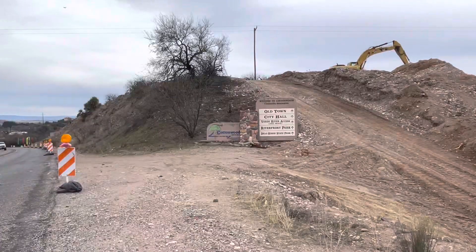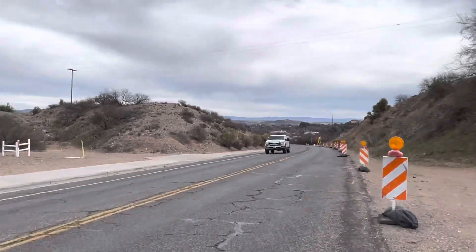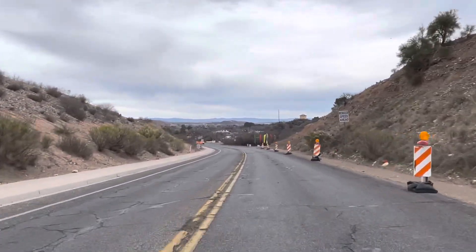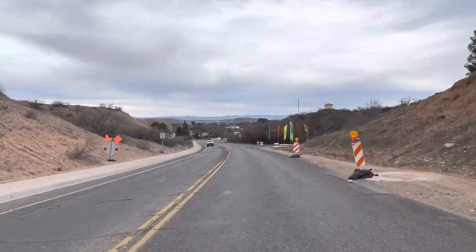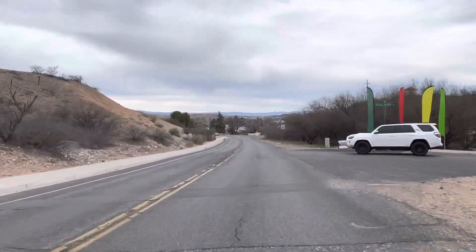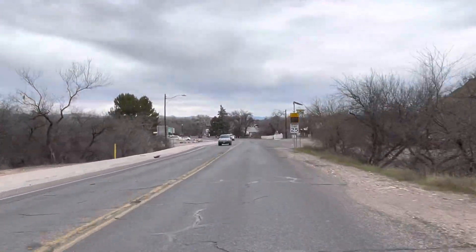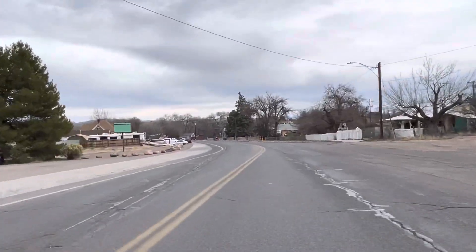Cottonwood. Heart of the Verde Valley, Central Arizona. The reason why it's called Cottonwood is because of the cottonwood trees that are everywhere. It's really a pretty neat location. Very nice. When all of this is green in the spring and the summer, it's quite the foliage.